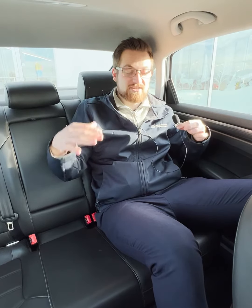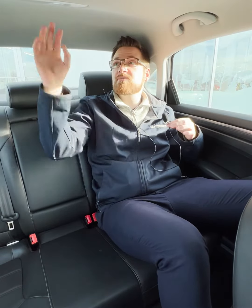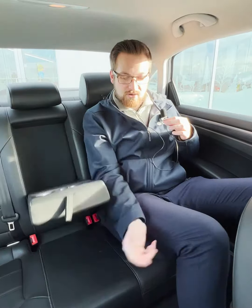Back here in the rear you get a ton of space — lots of legroom, lots of headroom. You get two USB chargers for long road trips, reading lights, and of course an armrest.